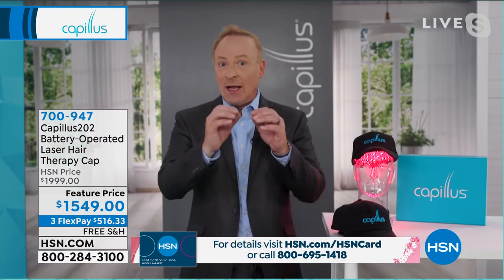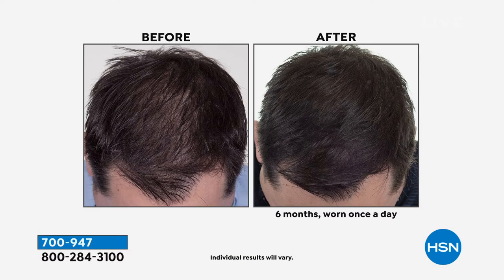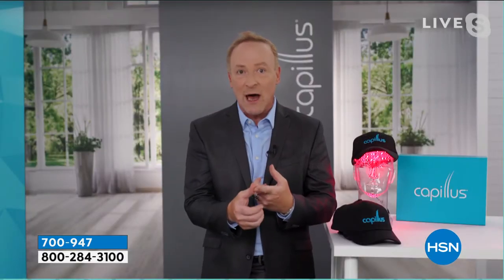Let me set the stage with Daniel's before and after. Someone like Daniel would come into my office panicking saying 'my hair's falling out, is there anything I can do?' I was able to tell him — as I'm able to tell you — we can not only stop your hair from falling out, we can help regrow your hair with a real FDA cleared medical device that is clinically proven with hundreds of clinical trials and thousands of medical papers to get the kinds of results you're seeing.